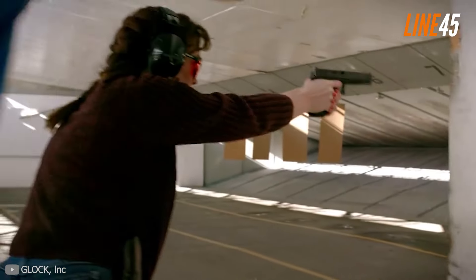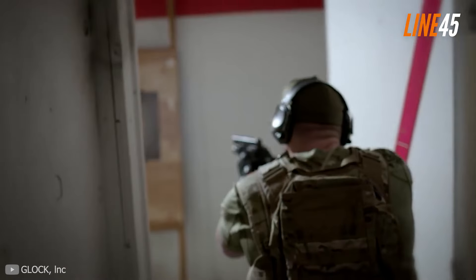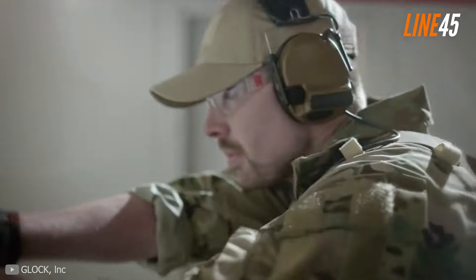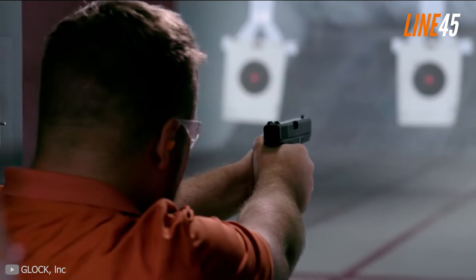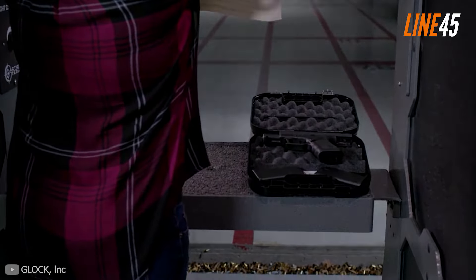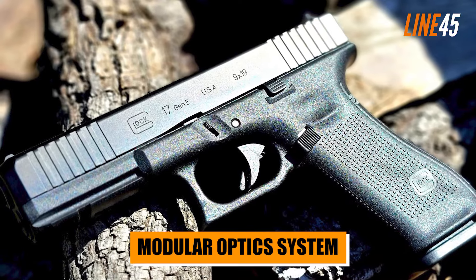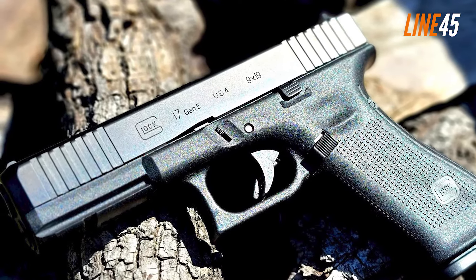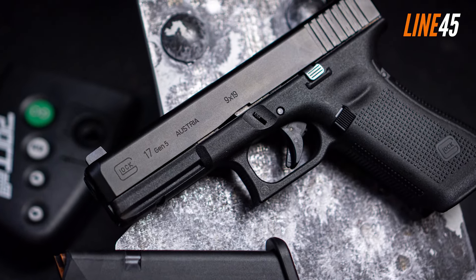Many companies even went on to call themselves Glock killers — whatever that means. The latest iteration of the Glock 17 is the Gen 5. With the Gen 5, some innovations have been introduced, including the removal of the finger grooves. The new design also incorporates proprietary features such as the Safe Action System, Glock Marksman Barrel, and the Modular Optic System.